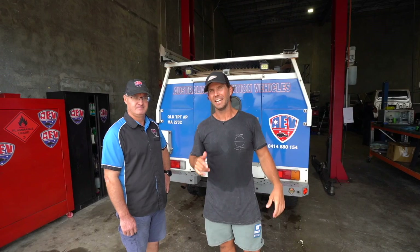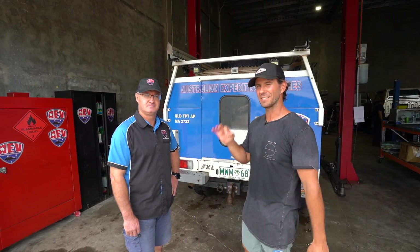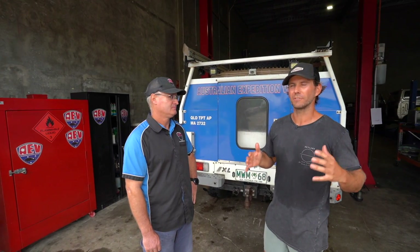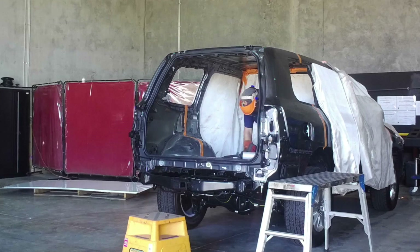G'day, Mick from AEV. This is Mick from AEV. He owns the joint, he runs the joint, and he's the brains behind the business. I'm not just going to give any old bloke a brand new 200 Series to cut up. I wouldn't trust you with that, mate, unless I knew you knew what you were doing.